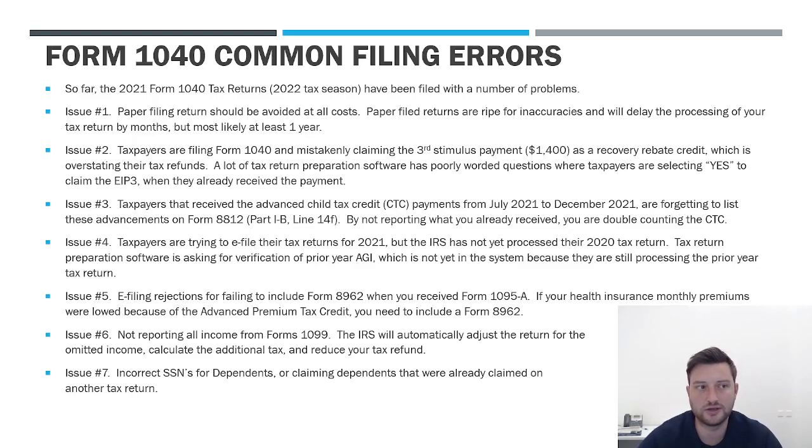The second big issue we're seeing this year is related to the stimulus check. The federal government issued three stimulus payments. The third one, which started being issued in January 2021, was for $1,400 per person, and that included $1,400 for every dependent. For taxpayers that did not get that $1,400 check, the procedures this year require that you claim that $1,400 on your 1040 — there's a line item for the recovery rebate credit. The problem is a lot of taxpayers preparing their own returns are using tax prep software with very poorly worded questions, driving people to answer that they did not get the stimulus payment.